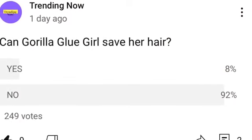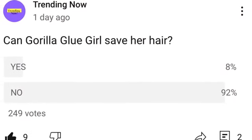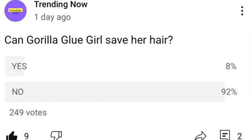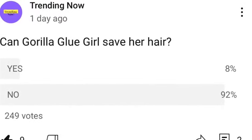I will link the full video down below if you want to see the whole video of Tessica's surgery. I posted a poll yesterday to see whether you guys thought that Tessica could get the Gorilla Glue completely removed from her hair. Most of you said no — 92% said no and 8% said yes.